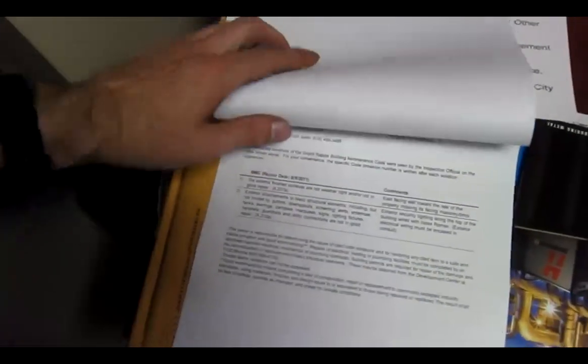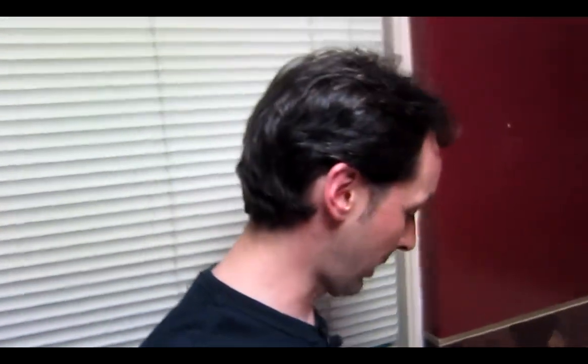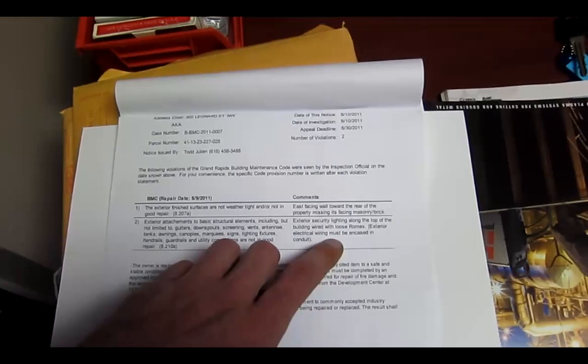We got a notice of violation from a city building inspector. The east-facing wall towards the rear of the property is missing its facing masonry brick — because the previous tenants knocked a big hole in the wall and tried to fill it with cinder block without putting facing bricks on it. The other violation is Section 8.12a: exterior security lighting along the top of the building wired with loose romex — exterior electrical wiring must be encased in conduit. The previous tenants had romex just hanging over the side of the roof. So we got up on the roof today and cut all that out.